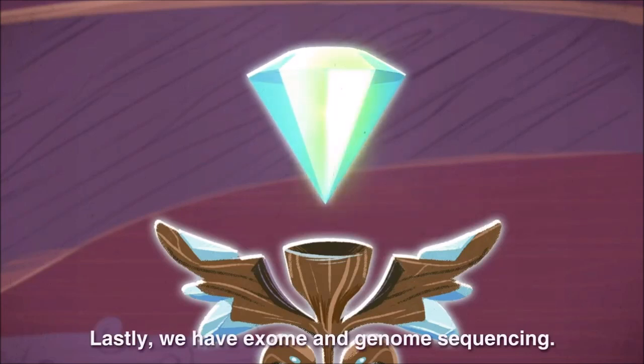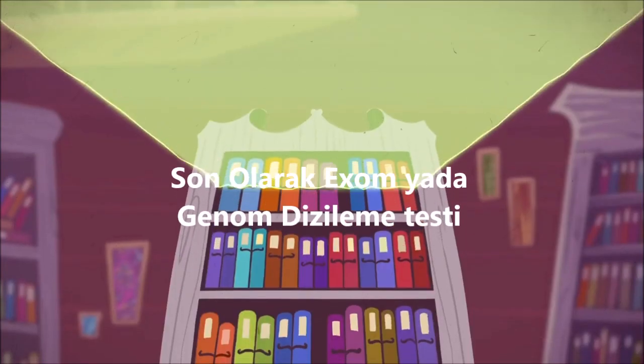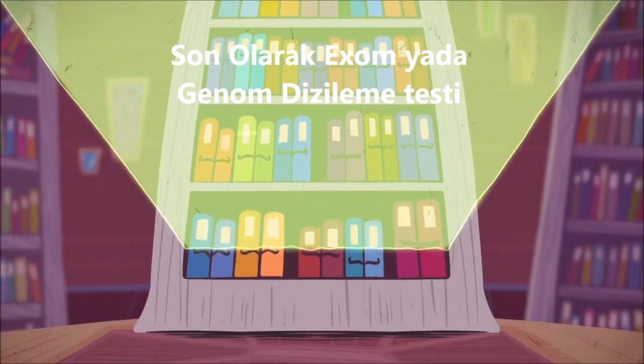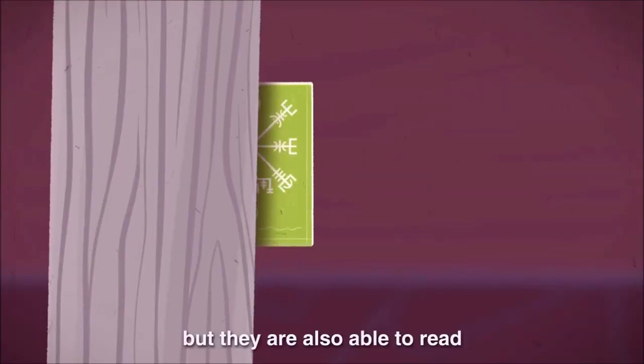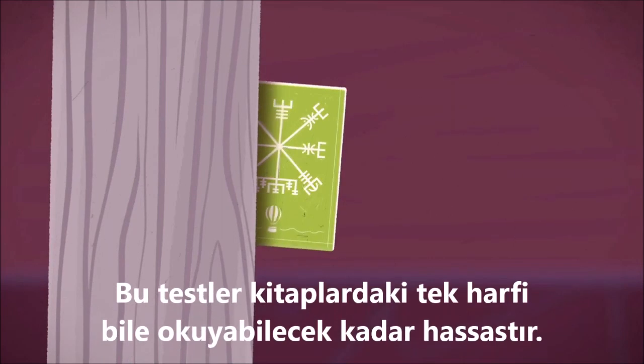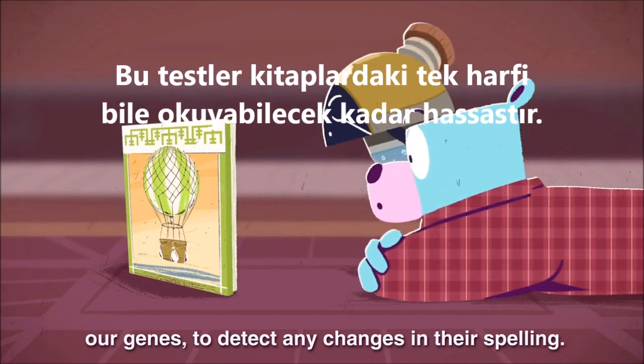Lastly, we have exome and genome sequencing. These tests too look at our entire genome, but they are also able to read each of the words in our encyclopedia, or genes, to detect any changes in their spelling.